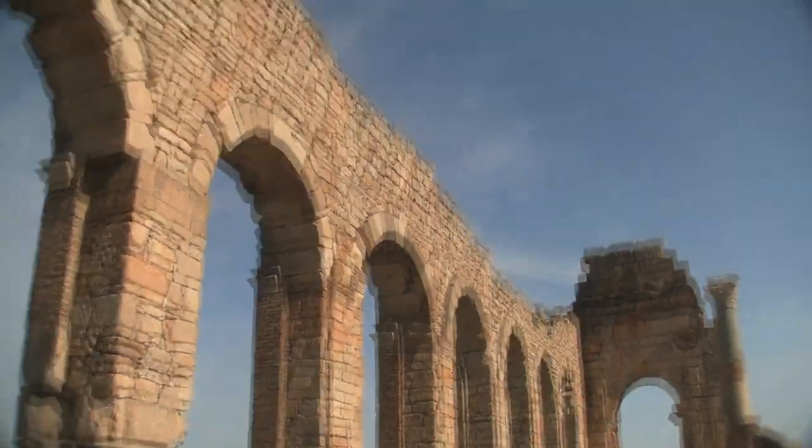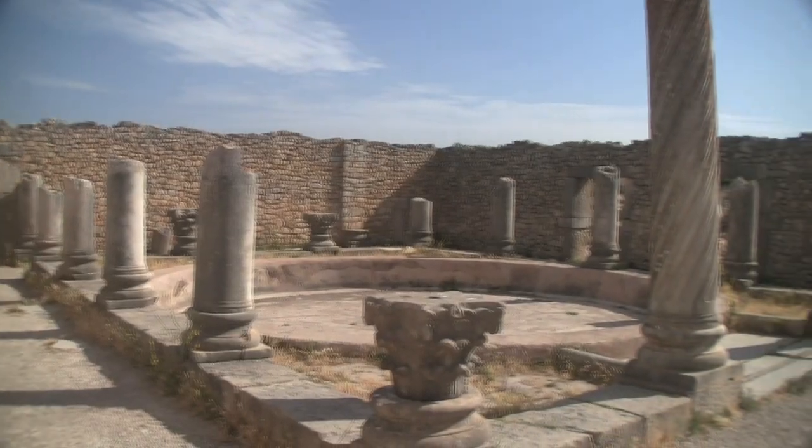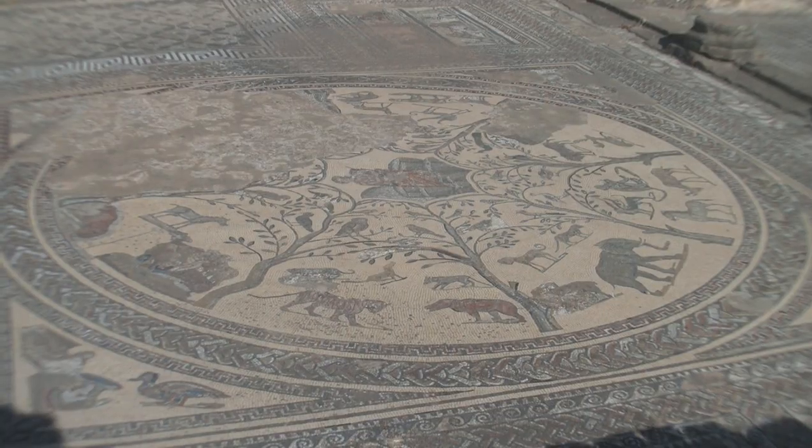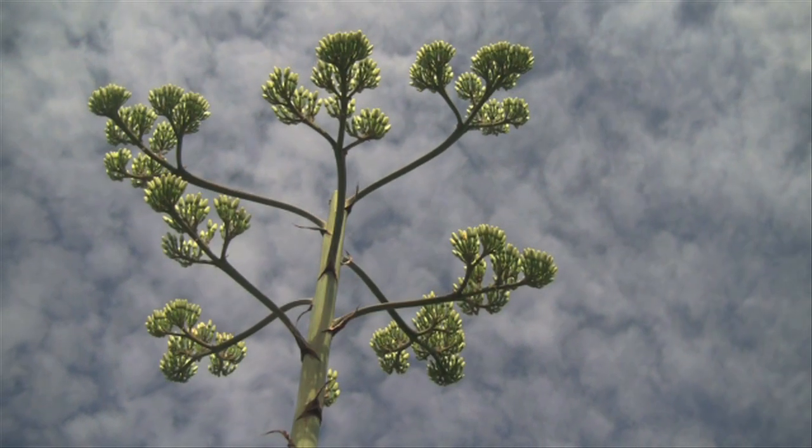Morocco's most impressive and atmospheric ancient site is the Roman city of Vallubilis. Join us on a day's visit to this remarkable place.